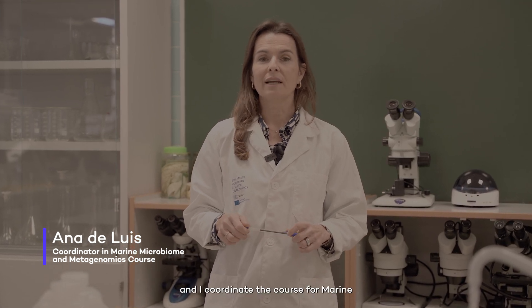Hi, I'm Ana de Luis. I'm a professor at the Joint Master's Programme of Marine Biotechnology and I coordinate the course of Marine Microbiome and Metagenomics.